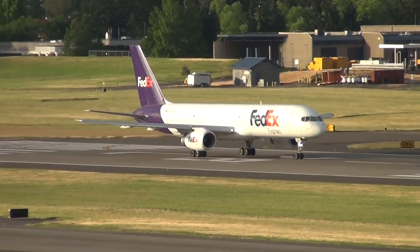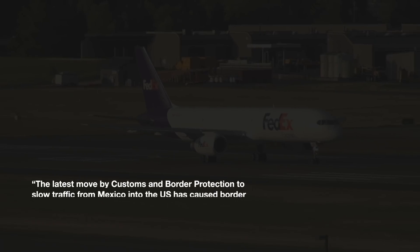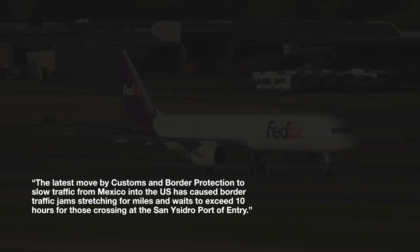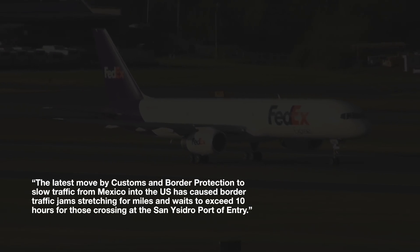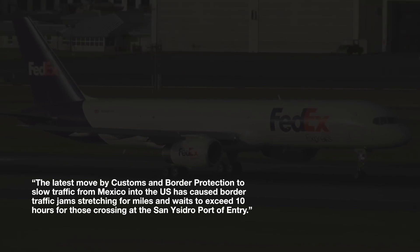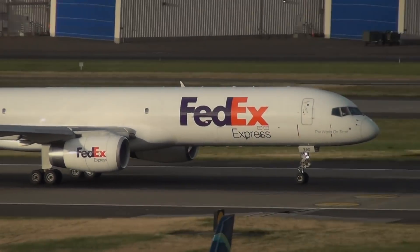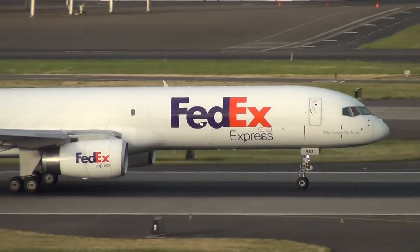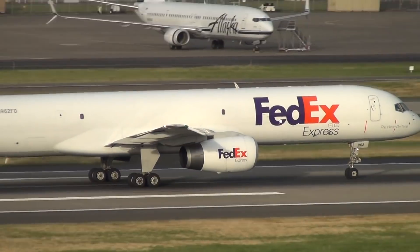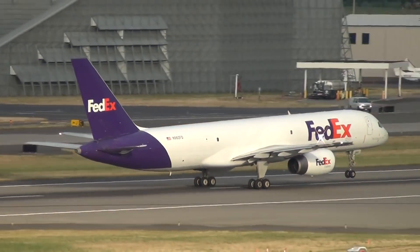This is what the LA Times had to say about the border situation in August: the latest move by Customs and Border Protection to slow traffic from Mexico into the US has caused border traffic jams stretching for miles, with waits exceeding 10 hours at the San Ysidro port of entry. Therefore, if FedEx already has the plane and pilots on standby in San Diego, it wouldn't be much effort to fly over to Mexico to complete the route network for two or three hours — and the red tape would be less for the company.